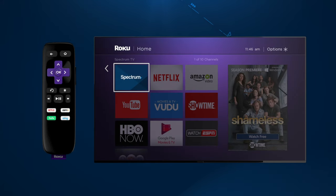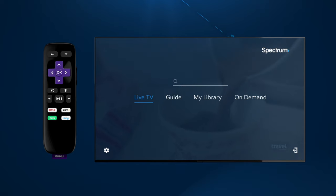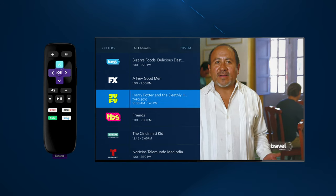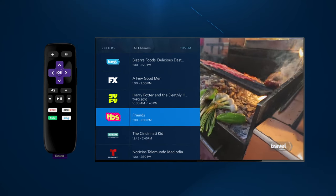Select Spectrum TV to launch the app. Let's start with live TV. Navigate left — you can browse by scrolling up or down the listings, or find shows fast using the mini-guide.